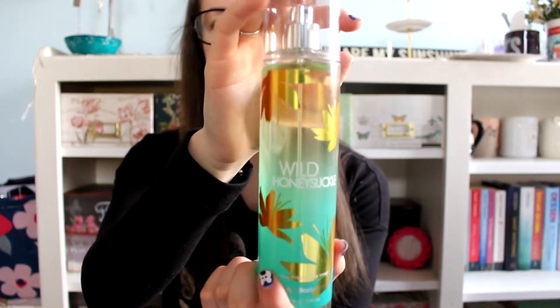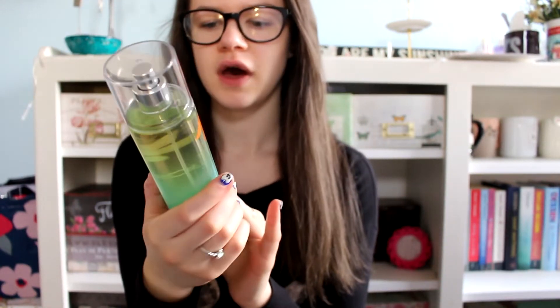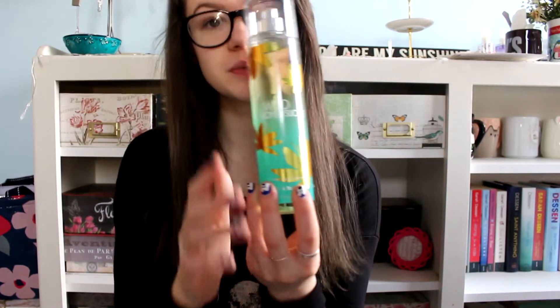I also got Wild Honeysuckle, and if you've been watching me for a long time then you know that this is one of my favorites. I already have a big spray of this but I use it a lot, so I got this to replace it when it's done.